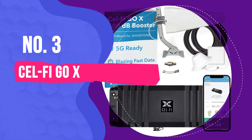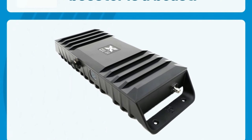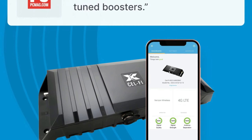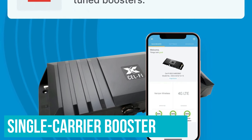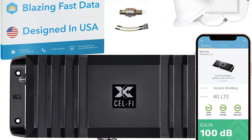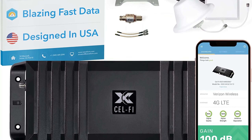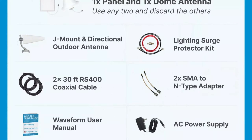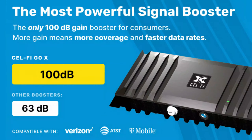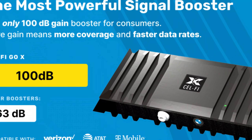Number 3: CellFi Go X. The CellFi Go X is the most powerful consumer signal booster available. It's a single carrier booster, meaning it only boosts one of the major carriers at a time. However, this means it's significantly more powerful than any multi-carrier cell booster. If you have a family plan on a single carrier, you'll be amazed at the difference a CellFi Go X will make, no matter how weak your outside signal.